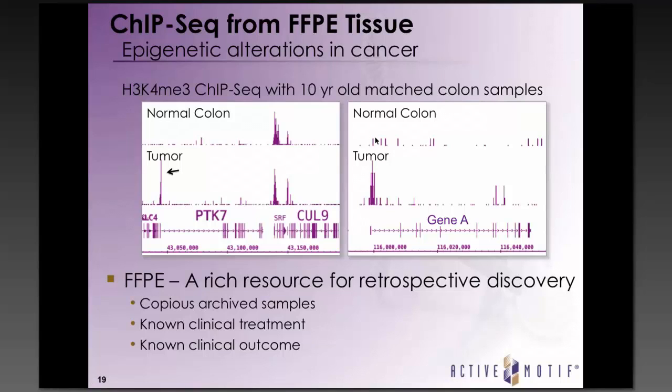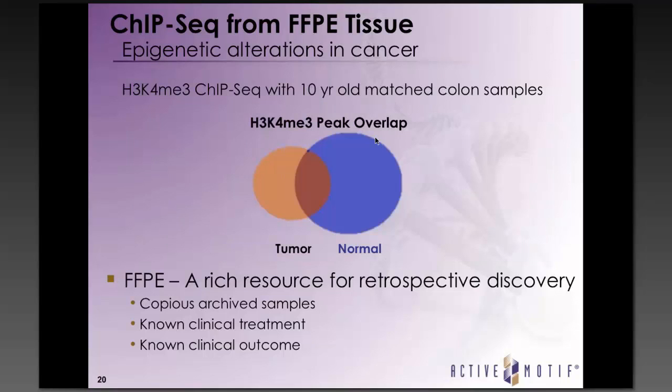We also looked at the H3K4 trimethyl peak overlap between the normal and tumor samples. There are regions marked by H3K4 trimethylation common to both normal and tumor, but also a number of regions with enrichment in only one of the samples. This allows us to look at these peaks and try to correlate them with the clinical treatment and outcome information available from these samples.